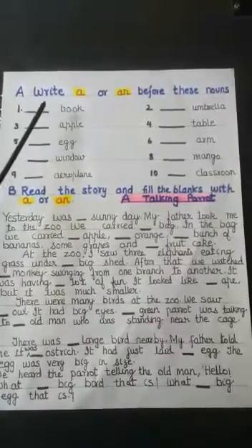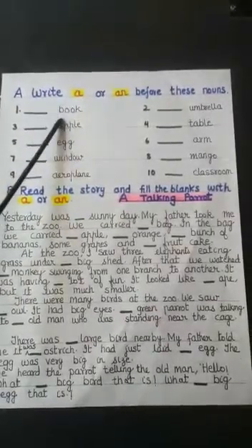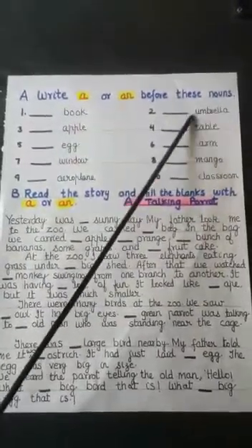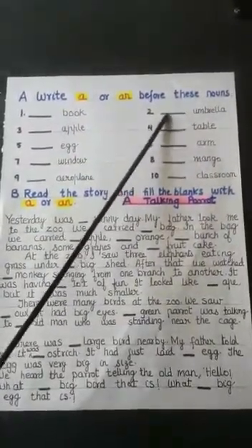For example, dash book — B is a consonant, so you will write 'a' before it: a book. Second, dash umbrella — U is a vowel, so you will write 'an' before it: an umbrella.